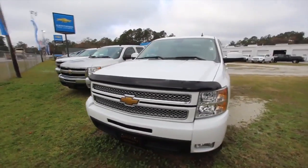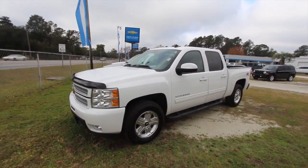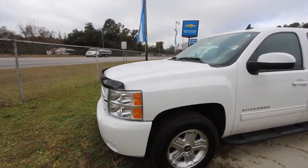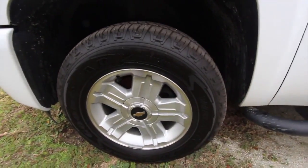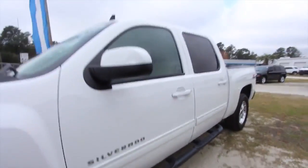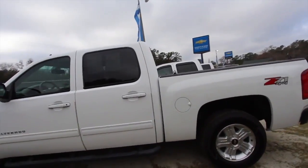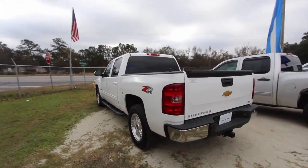They've got a ton of vehicles on the ground. This one has the Z71 off-road package, so four-wheel drive, full four-door size. Let's take a look at the wheels — 265/65 series tires with an 18-inch alloy and plenty of tread. You've got your running rails on the bottom.